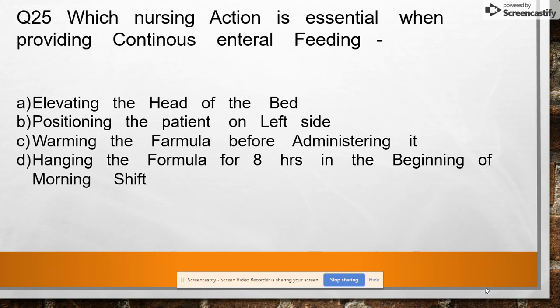Question 25: Which nursing action is essential when providing a continuous enteral feeding — option A: elevating the head of bed, option B: positioning the patient on the left side, option C: warming the formula before administering, option D: hanging the formula for eight hours at the beginning of morning shift? Answer: elevating the head of the bed.